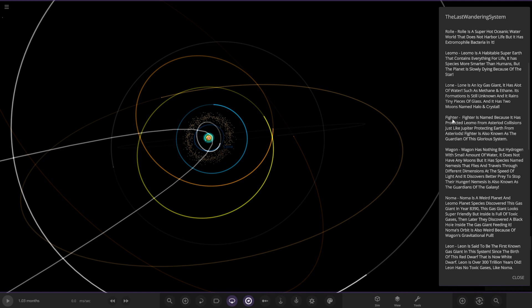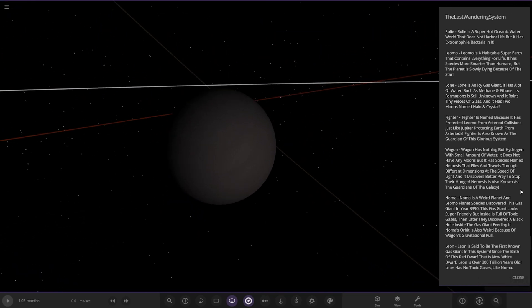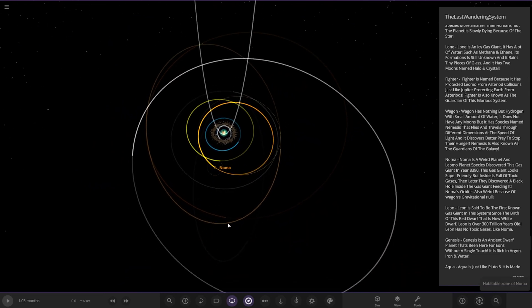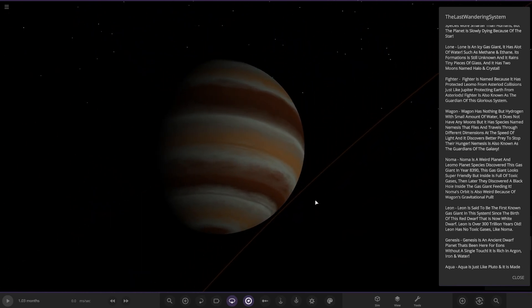So we just did Fighter, and now we're looking for Wagon. Here it is. Wagon has nothing but hides you with a small amount of water and doesn't have any moons, but has a species named Nemesis that flies and travels through different dimensions at the speed of light, discovering better prey to stop their hunger. Nemesis is also known as the Guardian of the Galaxy. Next up we got Norma, this orange one - a weird planet that the Limo species discovered in the year 8390. This gas giant looks super friendly but inside is full of toxic gases, and they later discovered a black hole inside the gas giant feeding it. Norma's orbit is also weird because of Wagon's gravitational pull.